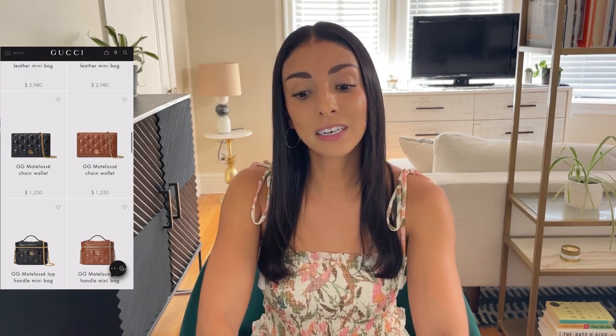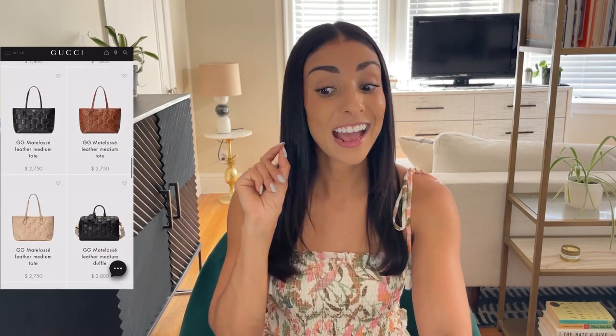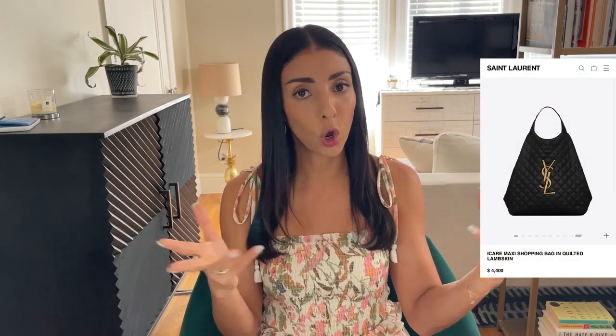They've also got a very typical wallet on chain. One of my other favorite styles is the tote bag. I was thinking about how many puffy structured tote bags we've seen from other brands — Saint Laurent recently came out with a very big oversized puffy bag, but it's very floppy and soft. This Gucci version is like a proper tote bag you'd wear to work, and I feel like these tote bags do feel different than a lot of other tote bags on the market right now.